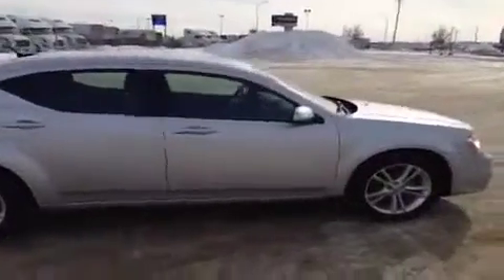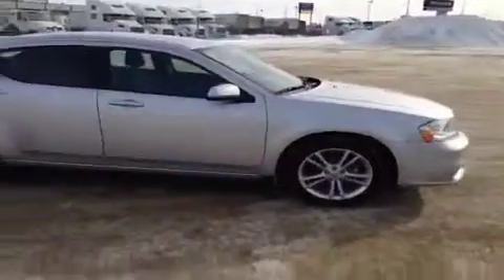Right now I'm going to show you around the inside of the vehicle. The vehicle does come equipped with power locks, windows, and mirrors.